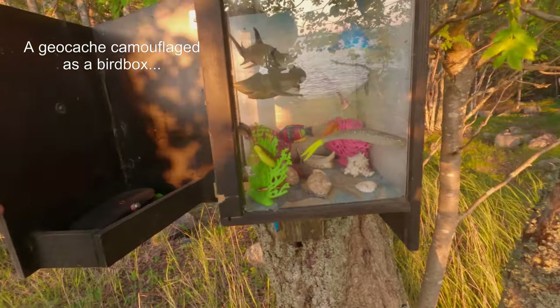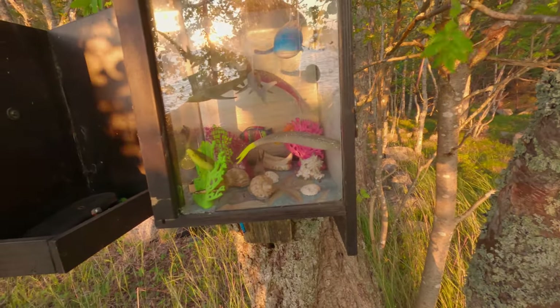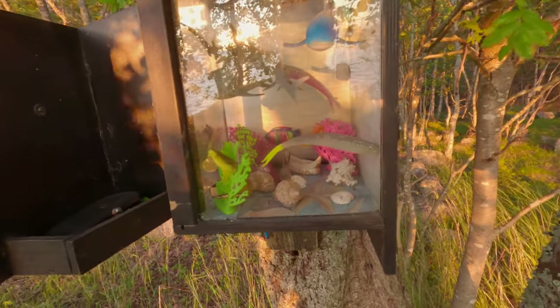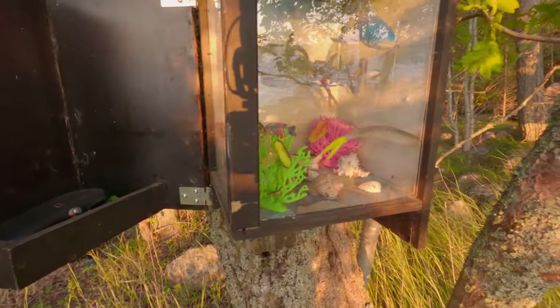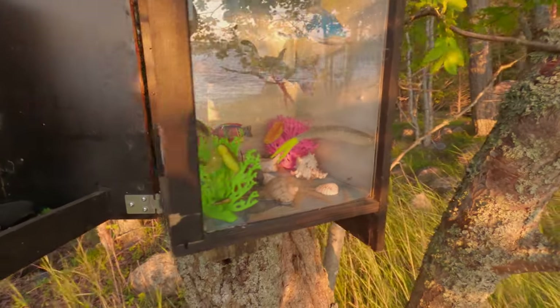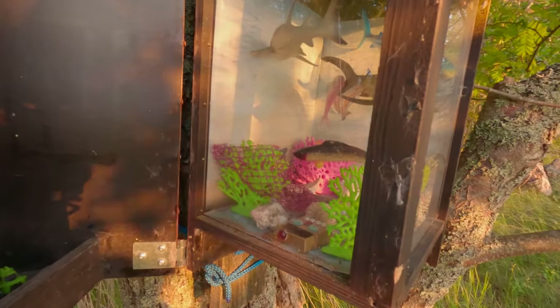Okay, isn't that brilliant? Somebody's put a really nice little aquarium together made from plastic sharks and fishing baits and made it look like an aquarium. That is fantastic.